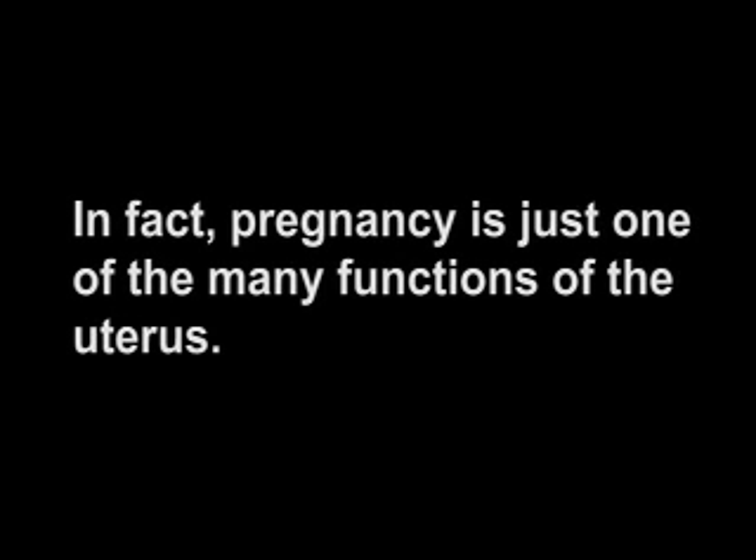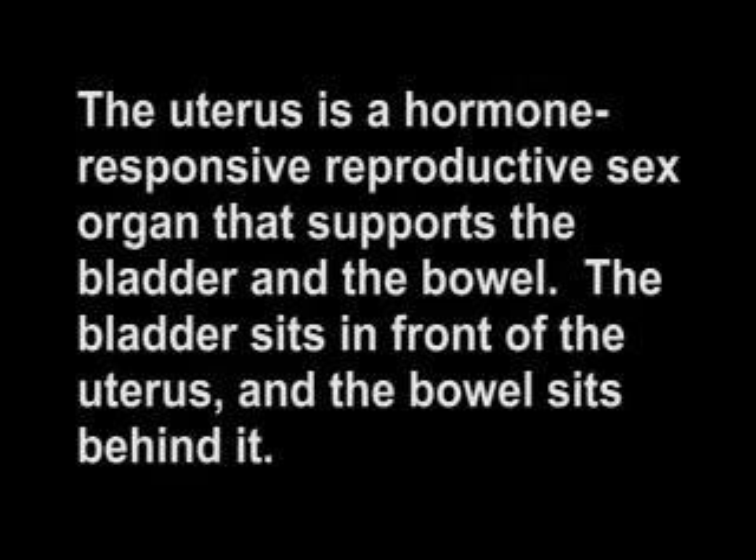In fact, pregnancy is just one of the many functions of the uterus. The uterus is a hormone-responsive reproductive sex organ that supports the bladder and the bowel.